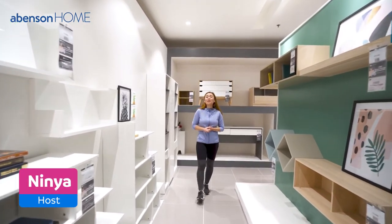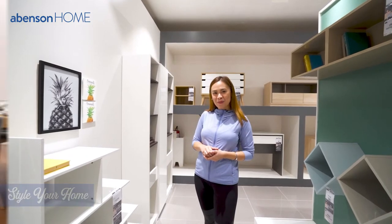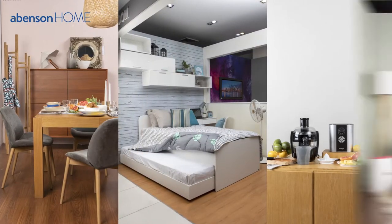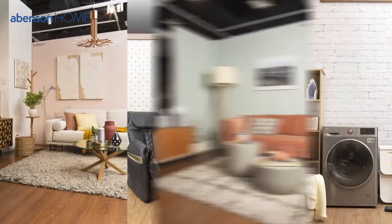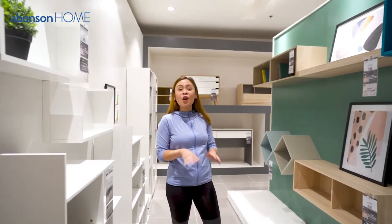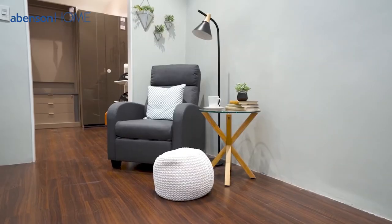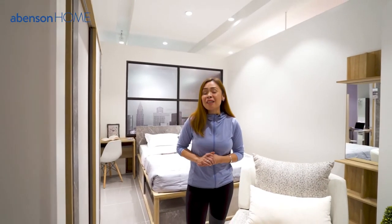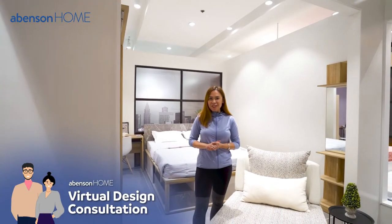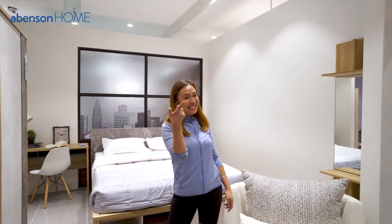Hello there! I'm Minya and welcome to another episode of Abenson Style Your Home. This is where we give you tips and tricks on how to upgrade your home without having to break the bank. We'll give you a taste of how it's like to avail of Abenson's Design Consultation Services absolutely free of charge. So, let's begin!